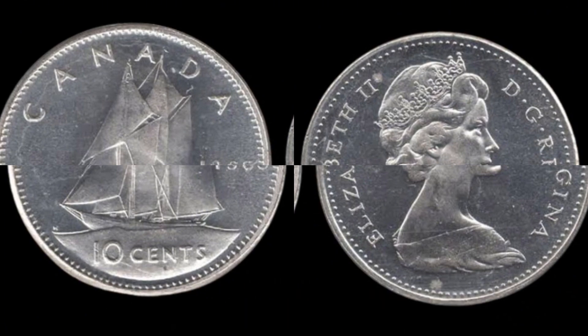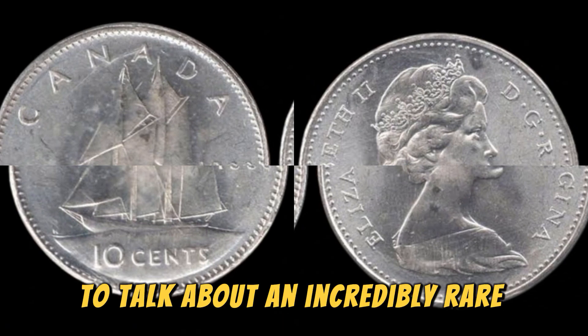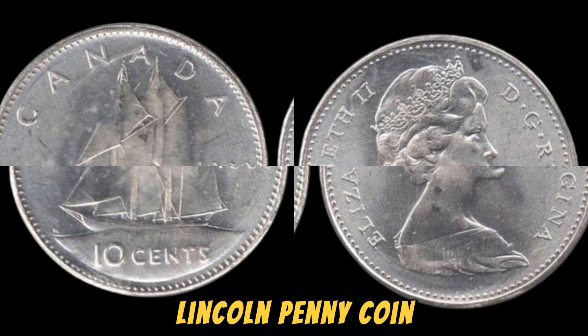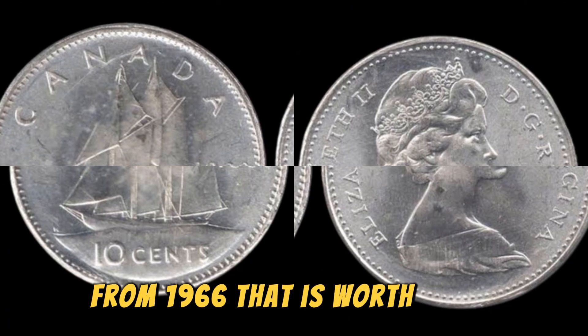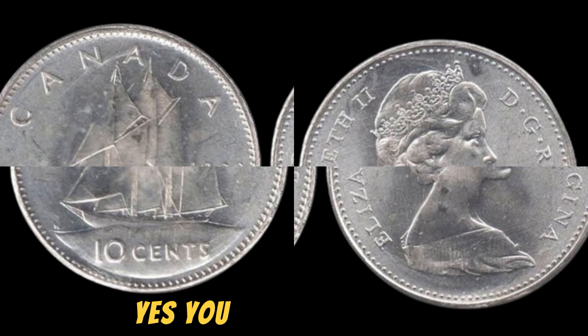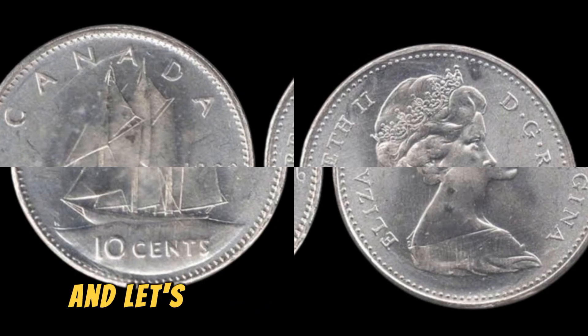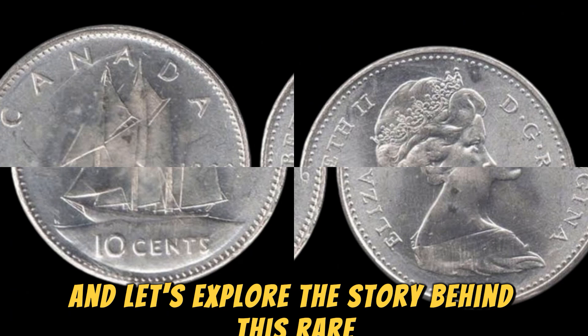We're diving into the fascinating world of numismatics to talk about an incredibly rare and valuable Lincoln penny coin from 1966 that is worth a jaw-dropping $1.7 million. Yes, you heard that right. So sit back, relax, and let's explore the story behind this rare and valuable coin.